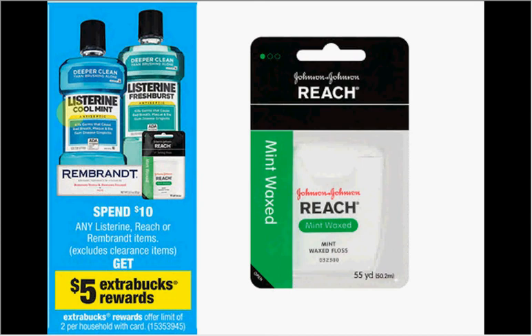These are the CVS deals for December 29, 2013, for the whole week. The first one is Reach, on special where you spend $10 and get $5 Extra Care Bucks. If you buy 5 of them, they're $1.99 a piece. You'll use $1 off 2 manufacturer coupons from Target.com and $1 off 2 from Coupons.com. You'll pay $7.95 out of pocket, get $5 Extra Bucks back — like 59 cents each for 5 of them.